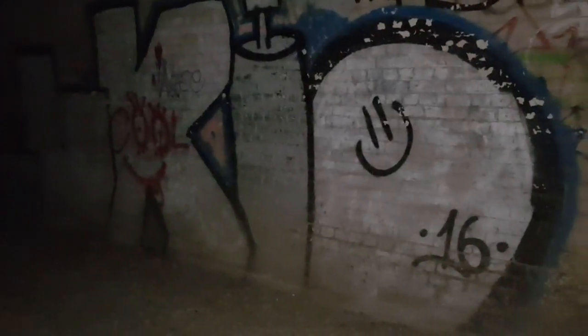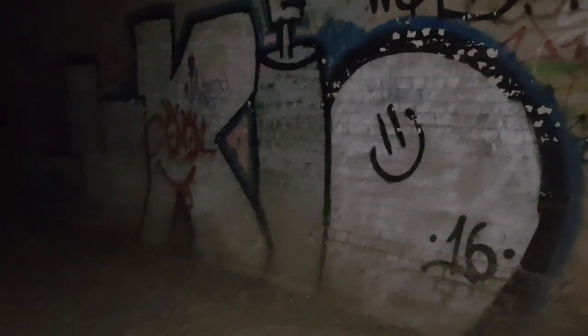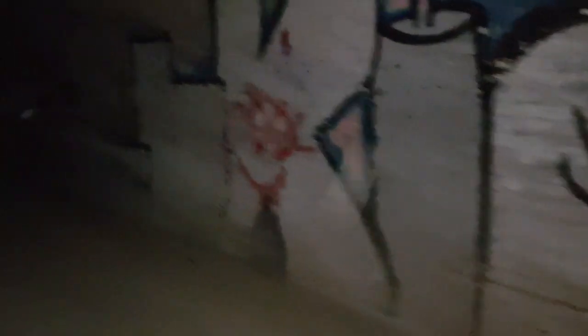Credit where credit's due to Lucky — I think that's the name. Because it's dark down here, you must have a good sense of proportion to do this. If I tried this it would be all over the place, completely illegible. So yeah, credit where credit's due.